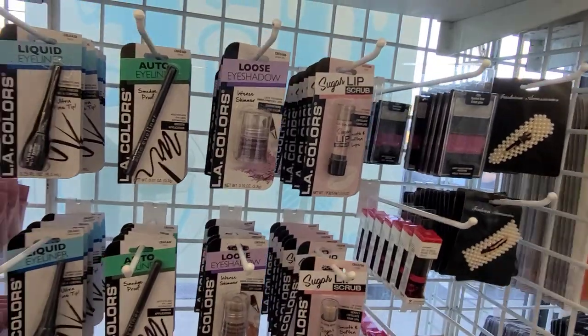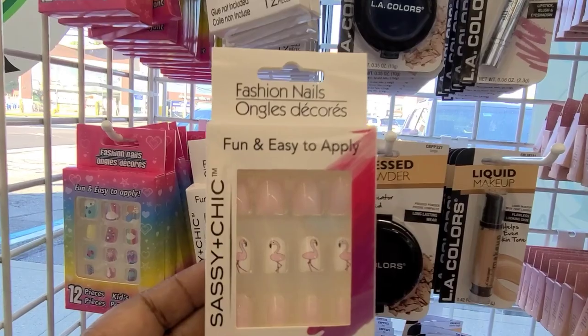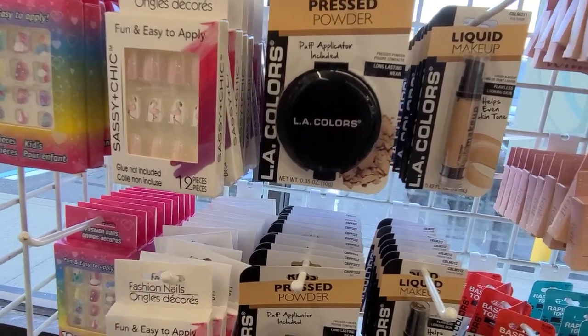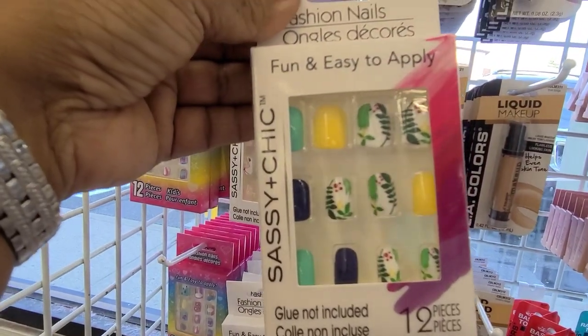Then we've got the Shells and Whistle by Wet n Wild. Then we've got some LA Colors and then we've got the nails over here — we've got the flamingo nails, this beautiful Aztec-looking nail, and this beautiful one here, really really gorgeous.